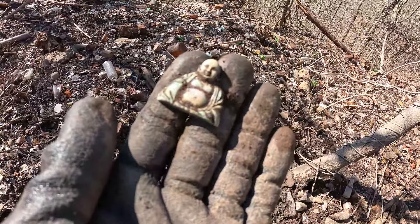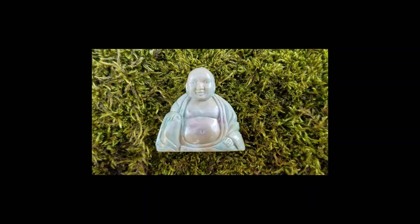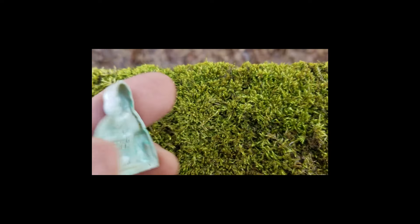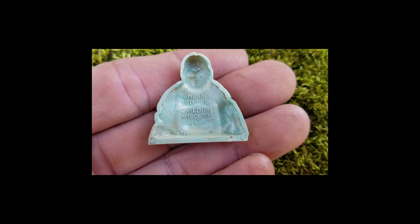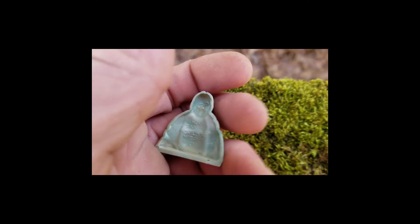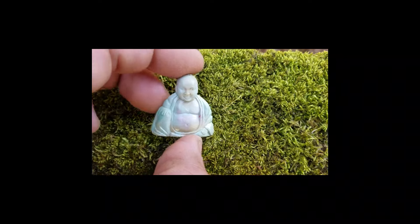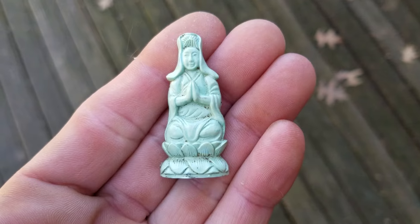Oh man, folks, this is a daymaker. I'm doing this from the standpoint of a filmmaker. This is just a gem — look at this thing! Swirled marble glass, pinks, teals — and it's a Cracker Jack piece. Look what it says on the back: 'Hockey, God of Childish Mischief.' And look at the bottom — Cracker Jack. Oh man, this is just so awesome, for free from the ground!